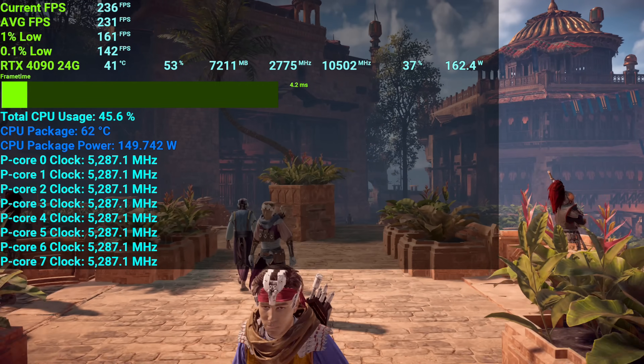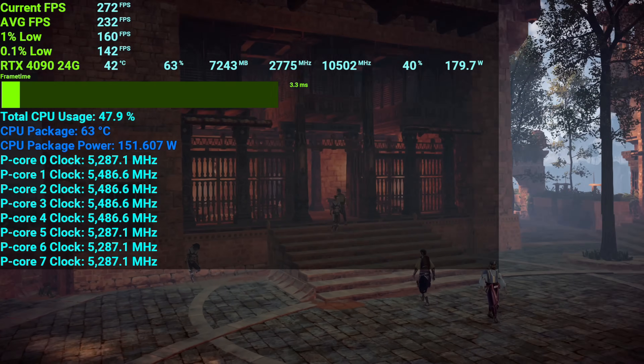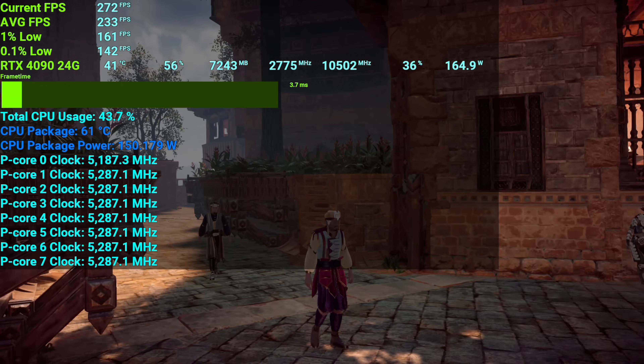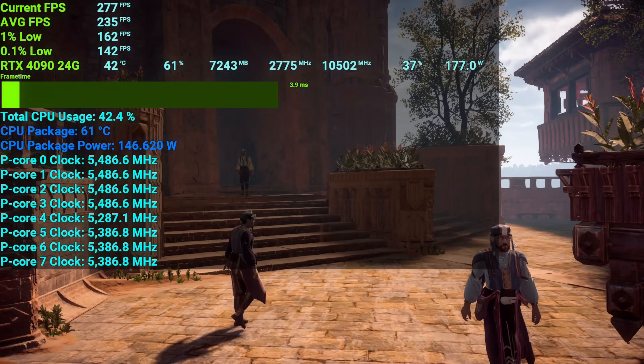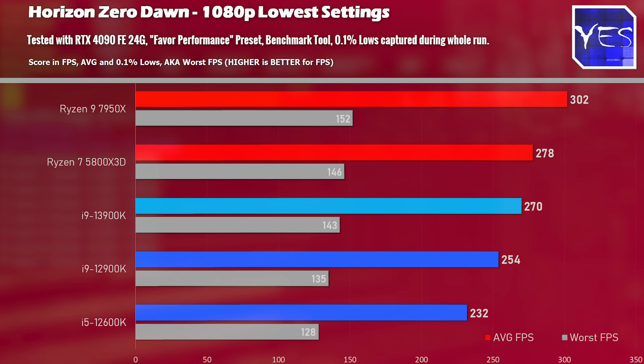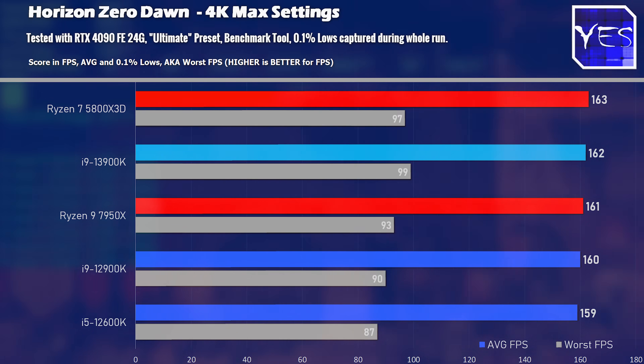The last gaming title is Horizon Zero Dawn, which is a favorable benchmark for AMD CPUs, with the 7950X delivering chart-topping performance. The core isolation setting in Windows 11 also benefited the 7950X and the 5800X3D, so you want to make sure this is turned off — we did get a big bump in FPS in this title as well as Shadow of the Tomb Raider. At 4K on Horizon Zero Dawn, there's really nothing to see here.